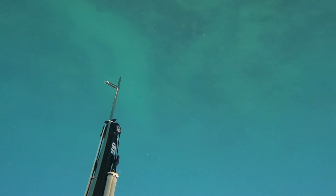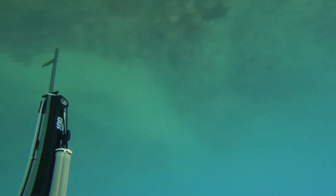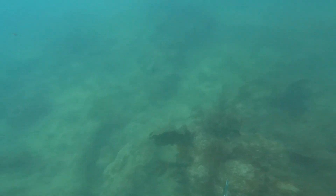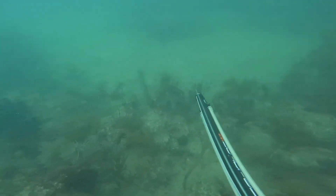Welcome back everyone. This is Josh with the Florida Spear Fishing Channel. This is actually a trip we did this month in November back down to the Florida Keys. We did kind of a three couple group trip down there, and we actually stayed in Cudjoe again.